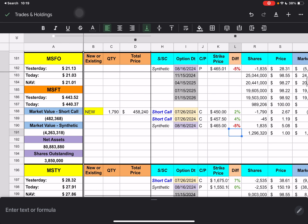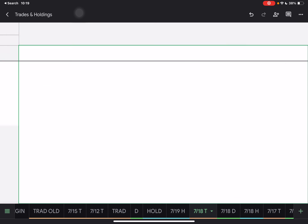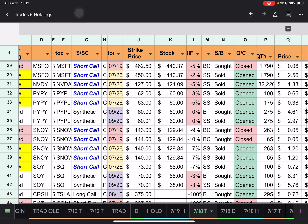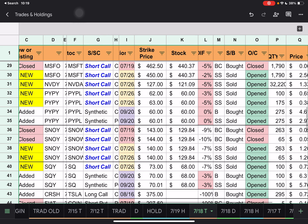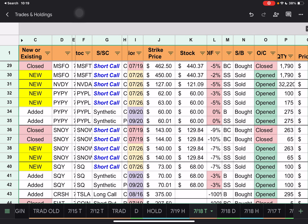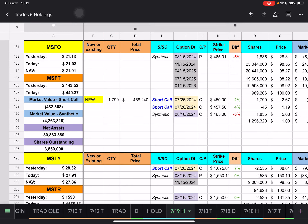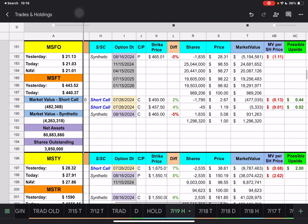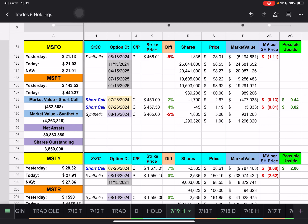Then we have MSFO. We had some closures. There was a short call with a $462.50 strike price — it looks like they paid $0.06 to close those out and push it to next Friday with a $450 strike price. We're underneath the $450 strike price by 2%, looking at a possible upside of about $0.44 for MSFO.